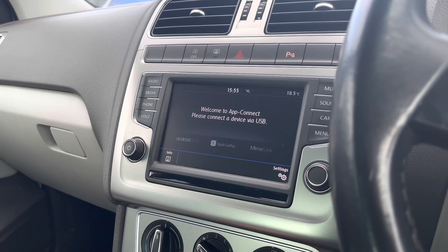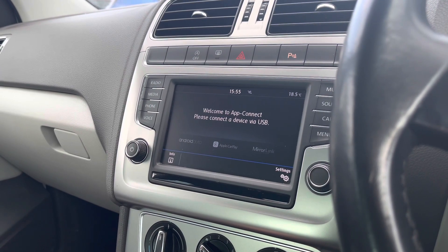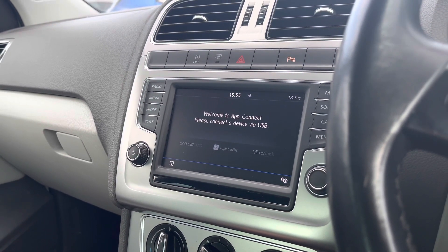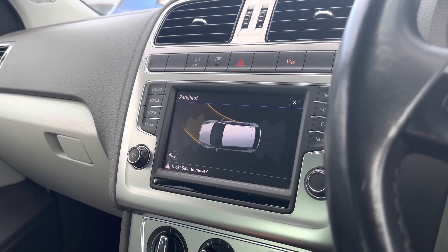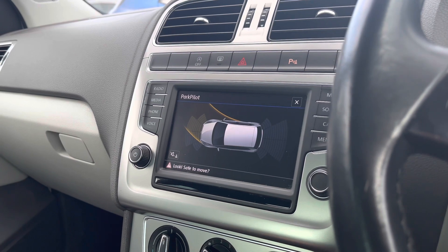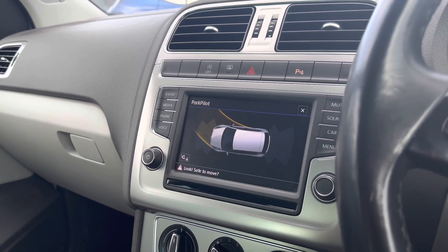This car also benefits from app connectivity, allowing you to pair your phone to the car to stream maps and help plan your routes, as well as access your music, contacts and messages for entertainment. The car also has front and rear parking sensors that give an audio warning to help protect your vehicle from anything around it.